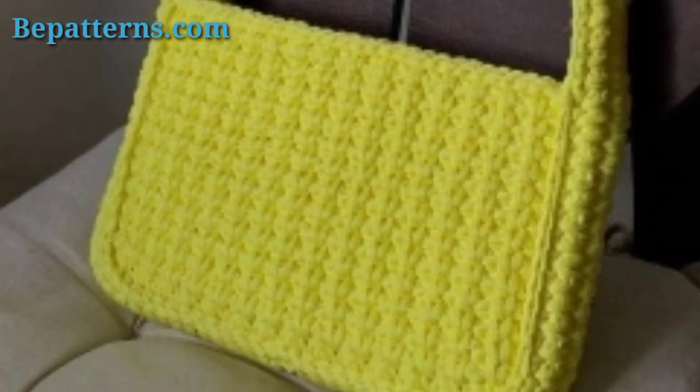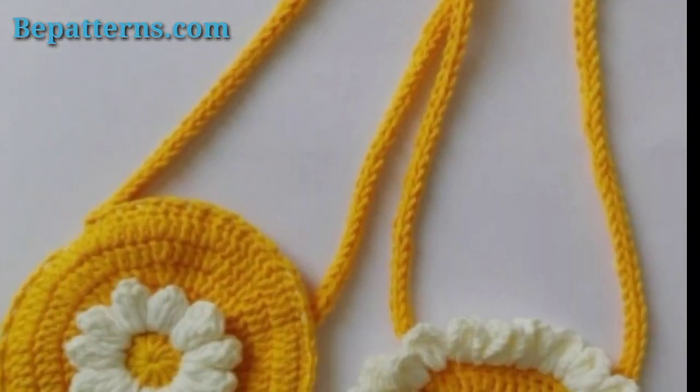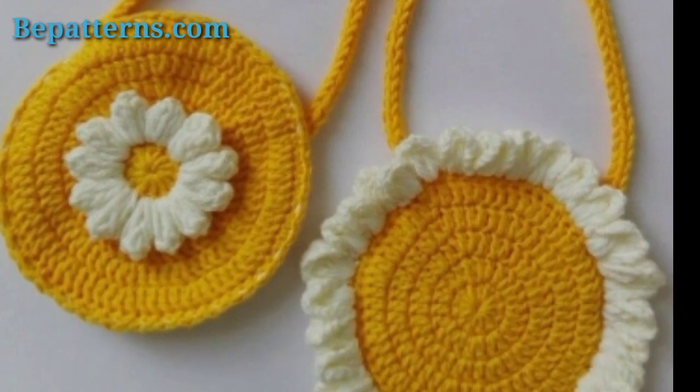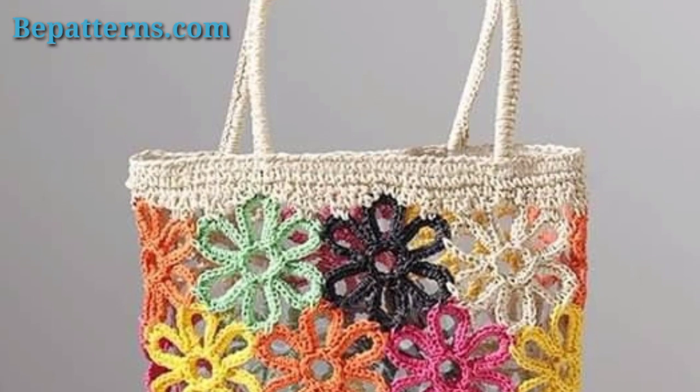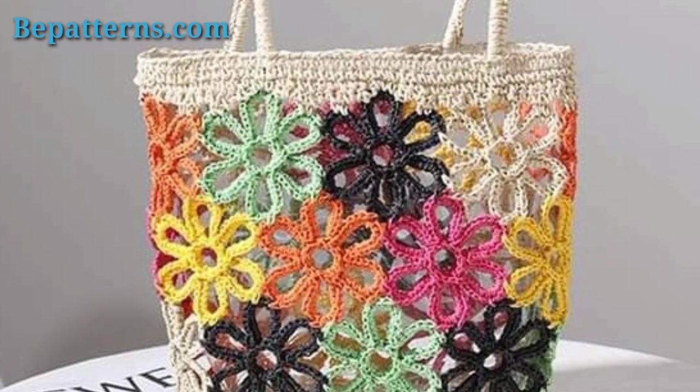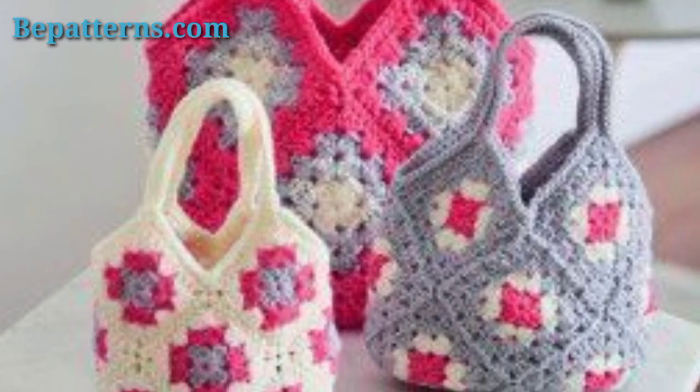People have different choices and different color preferences — some prefer light colors and some prefer bright colors. In this video you will see different colors and different ideas. It's your choice which color you want and which type of yarn you want to choose.